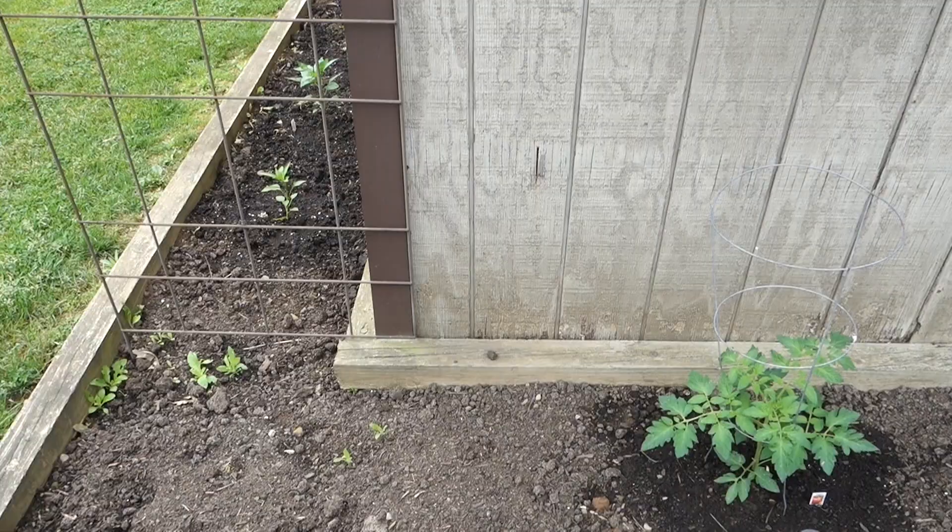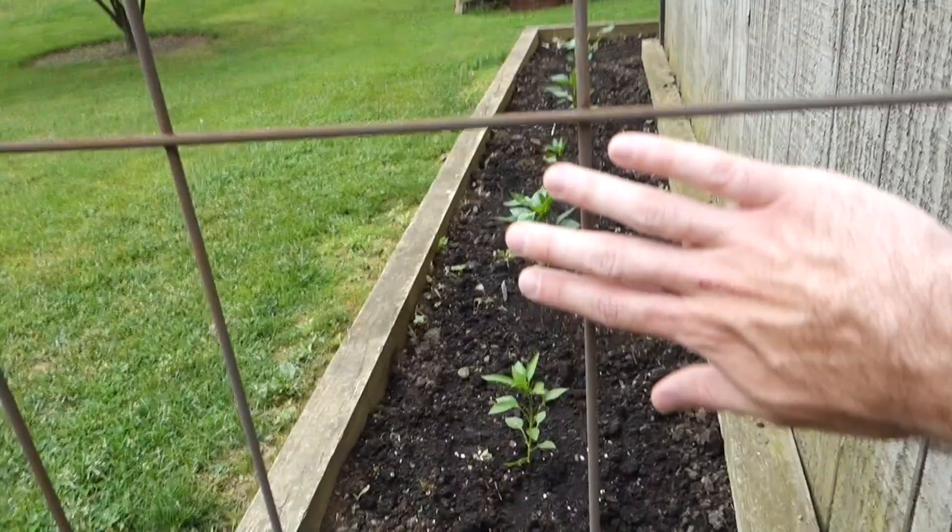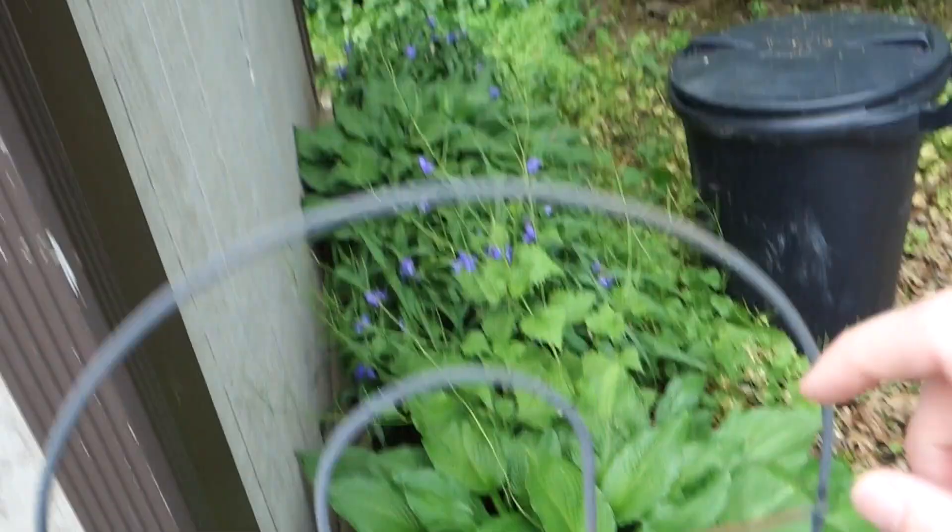I want to plant peas right here. If you've been following along, this is my garden for this year and I want to plant peas right here and right here, and have them grow all the way up. On top of that, over here, I want to get some cucumber seeds that I can plant right here and have them grow up on this thing, and then I'm going to plant some in the back there too.